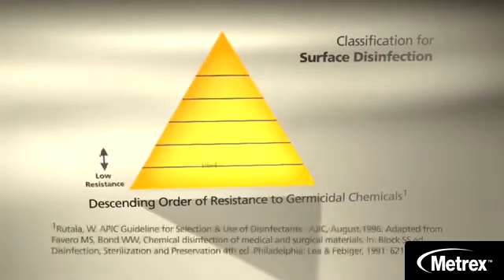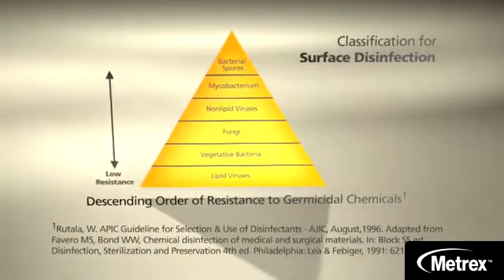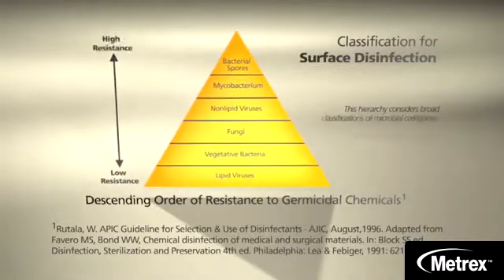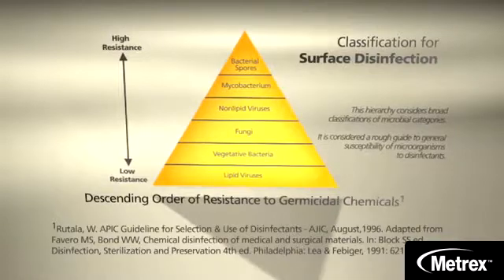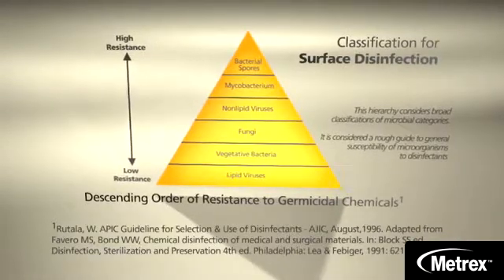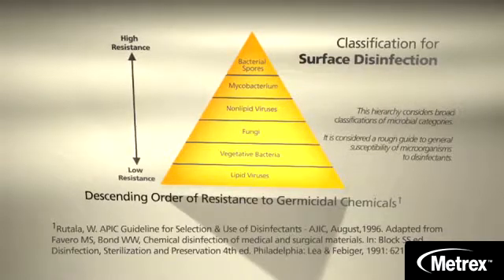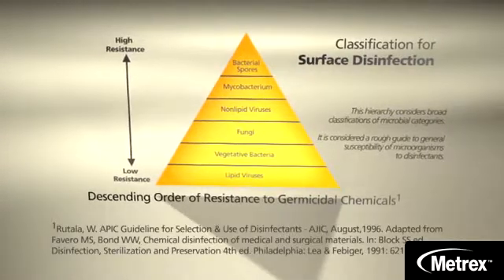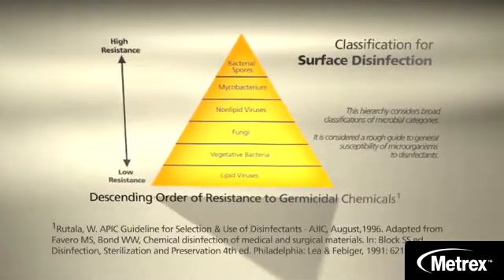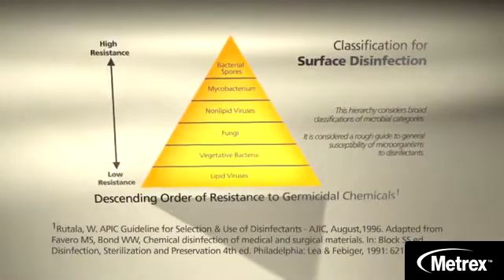Mycobacteria like TB has the highest intrinsic level of resistance among all vegetative bacteria, viruses, and fungi. This means disinfectants with a TB claim on the label are considered capable of inactivating a broad spectrum of pathogens, including much less resistant microorganisms such as blood-borne pathogens. This broad spectrum of capability is the basis for protocols and OSHA regulations that indicate the use of tuberculocidal chemicals for surface disinfection.